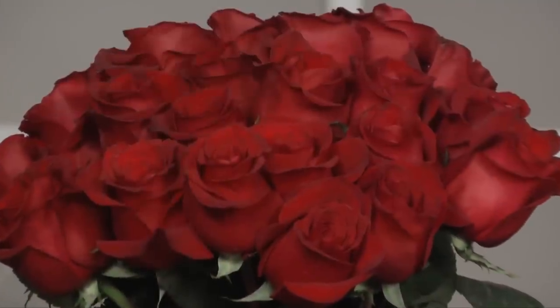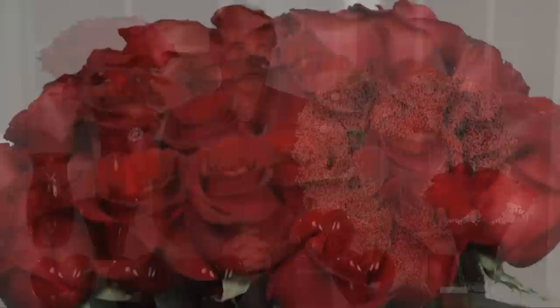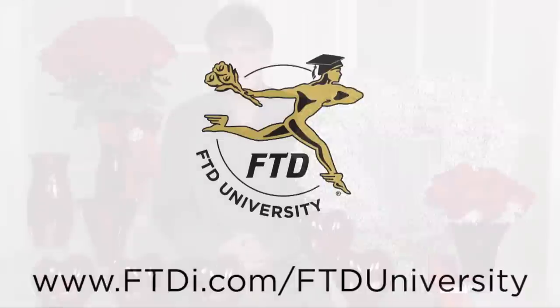Instead of what normally everyone has — a dozen roses — have your two dozen roses at a special price, and those will increase your average order values, being able to up-sell and up-scale the different products you have available for Valentine's Day.